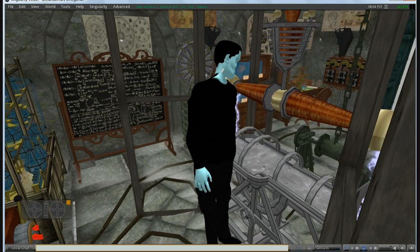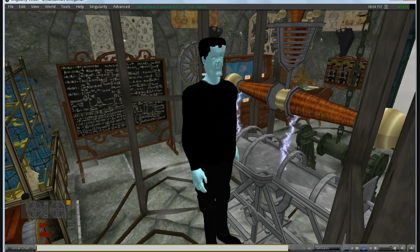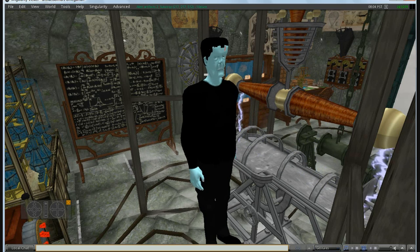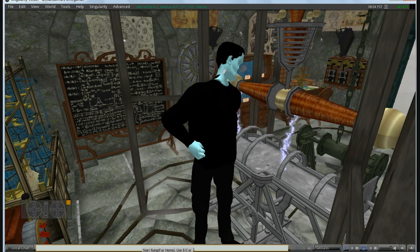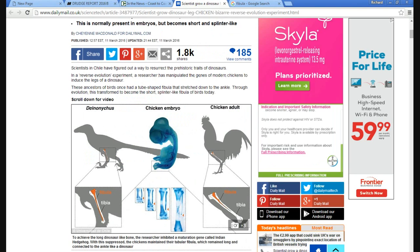It's alive! It's alive! Hello, this is Artifacts of Mars.